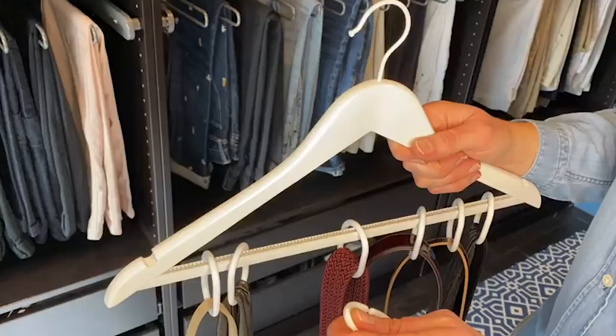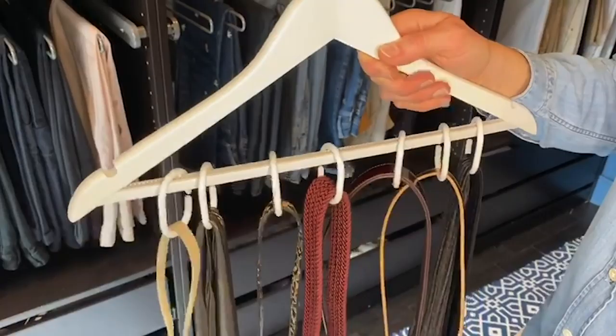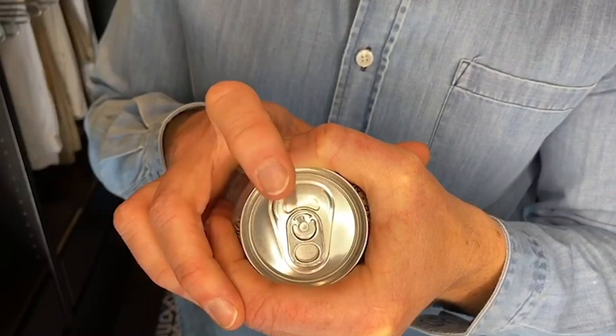Now you've got your new gorgeous wardrobe, you need to make sure it stays like that. Here's some great tips. This one is brilliant — all this is is shower curtain hooks. Put them onto your hanger and then you pop your belt, your scarf, you name it. And to be honest, the more the merrier works on that.